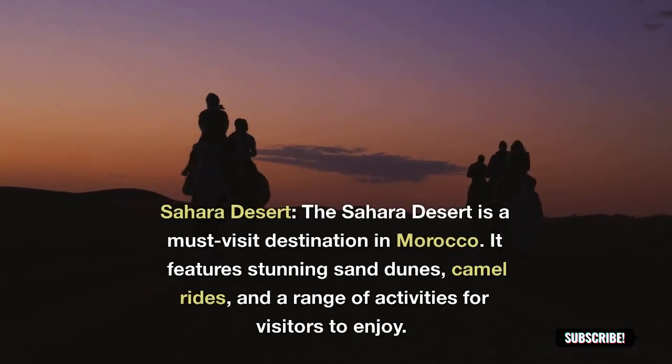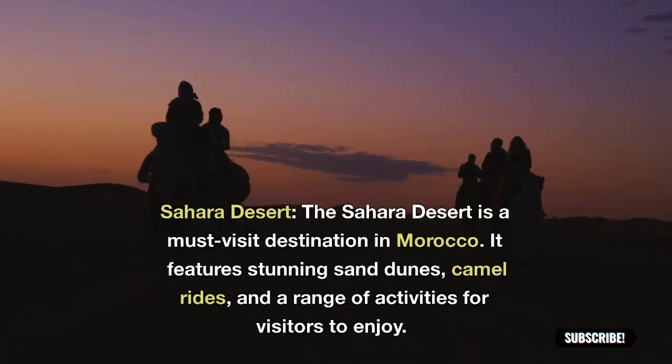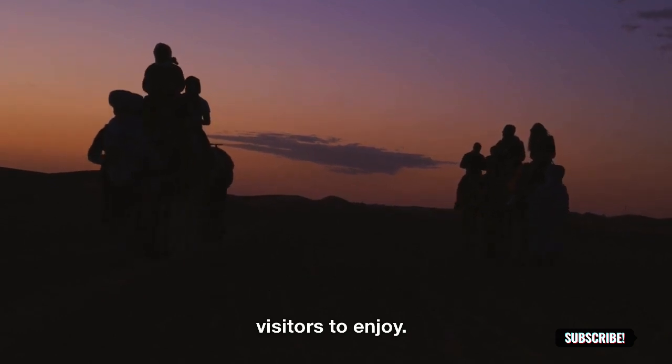Sahara Desert: the Sahara Desert is a must-visit destination in Morocco. It features stunning sand dunes, camel rides, and a range of activities for visitors to enjoy.